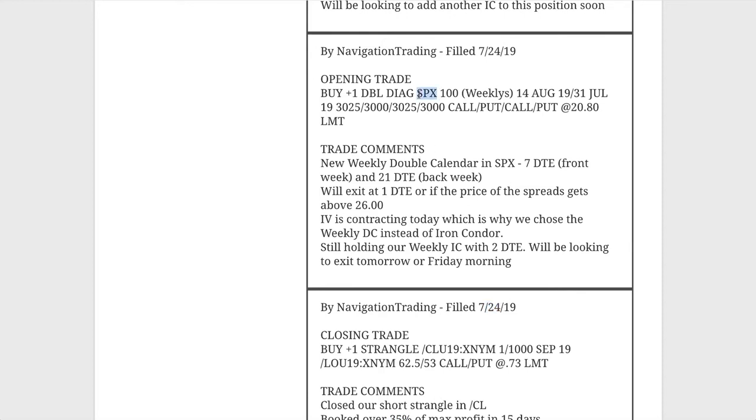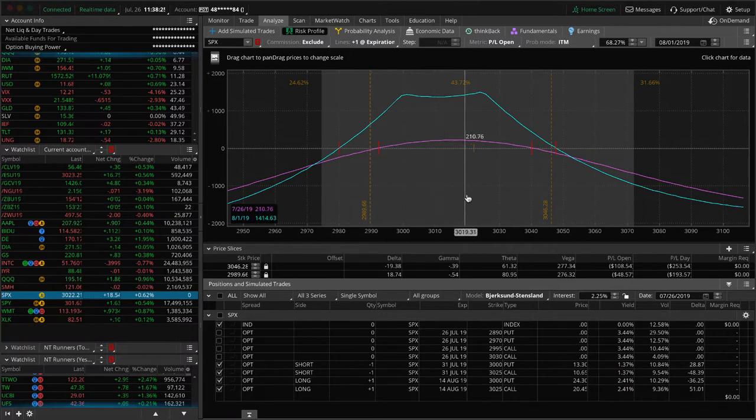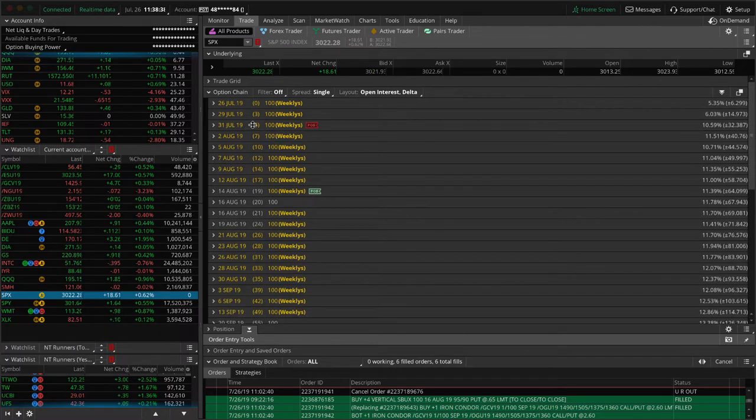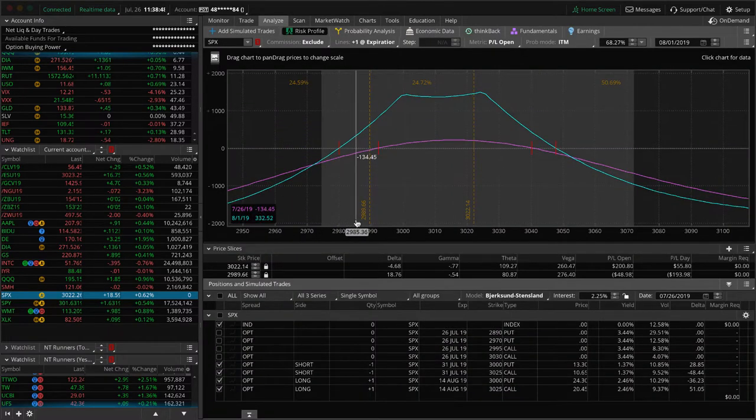Next trade was an opening trade in SPX. We've been doing these weekly iron condors and weekly double calendars in SPX, entering with around six to eight days — in this case seven days to expiration on the front week and 21 days to expiration on the back week. We got in there for 26 bucks. We're up about $200 on the trade. With these, we're not managing at a percent of max profit — we're waiting till we get down to that one day to expiration. This one currently has five days, so a couple of days will come off over the weekend and we'll take this off midweek next week.